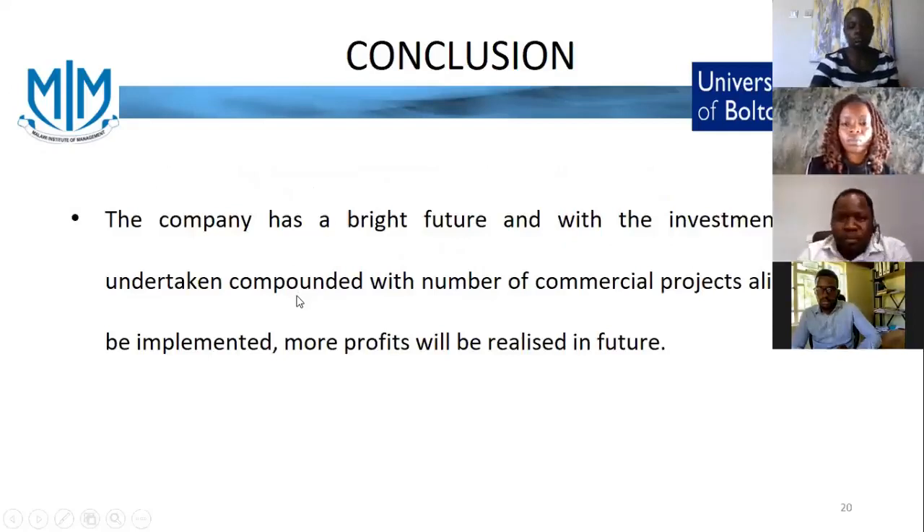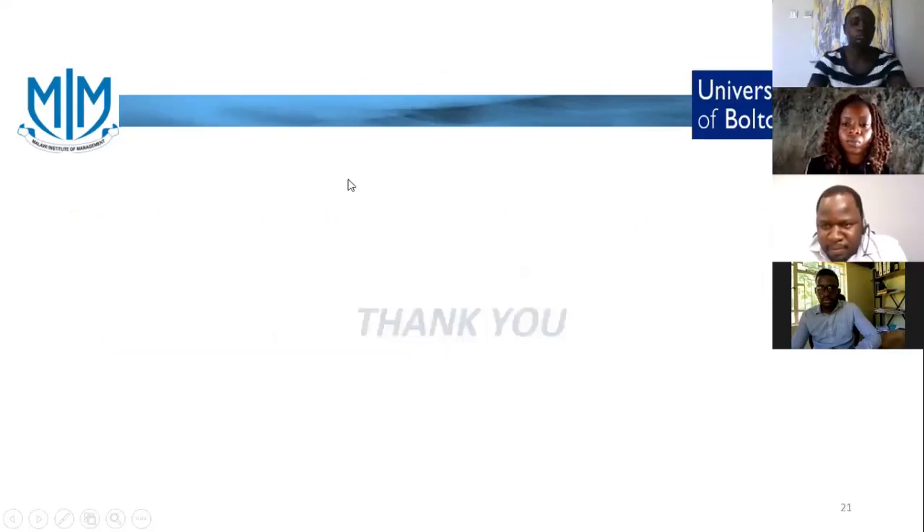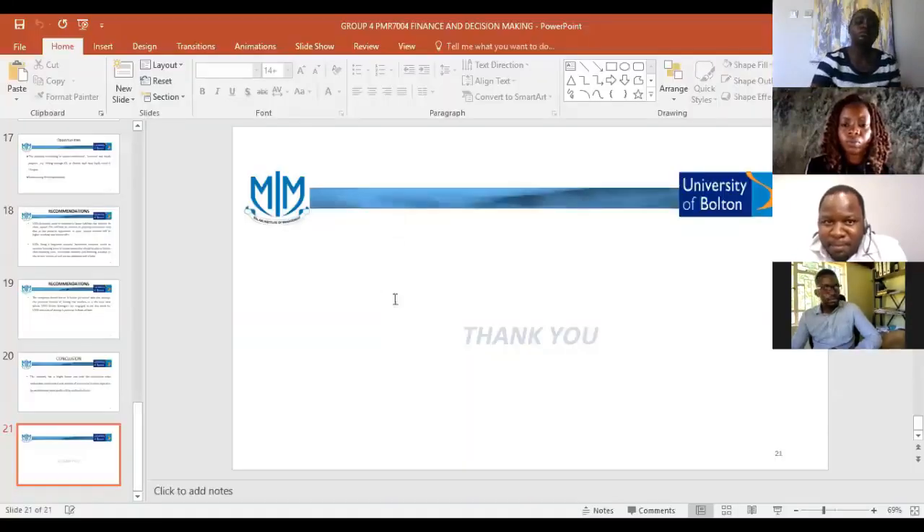In conclusion, there is a bright future in this company. With the investments currently being made in projects, they should be able to make more profits. This is manifested from the cash flow, equity and income statement, which have all registered positive figures at the end of the year. We have hope that this company is here to stay and to make more profits. Thank you very much, and if there are questions we are ready to take them.